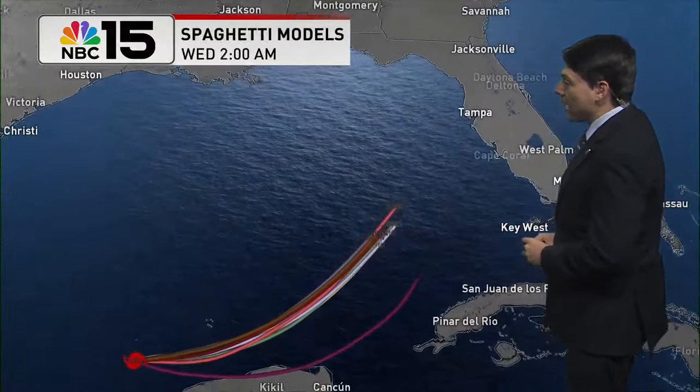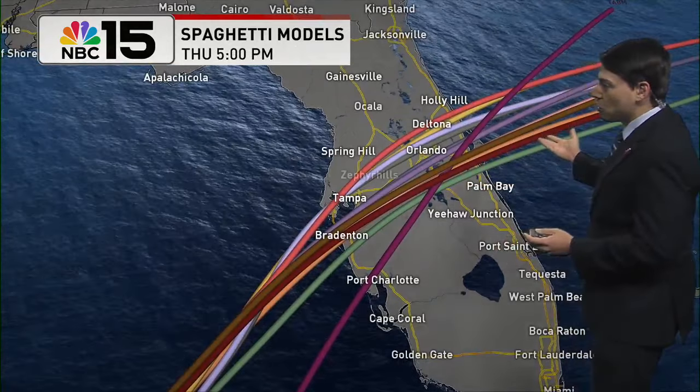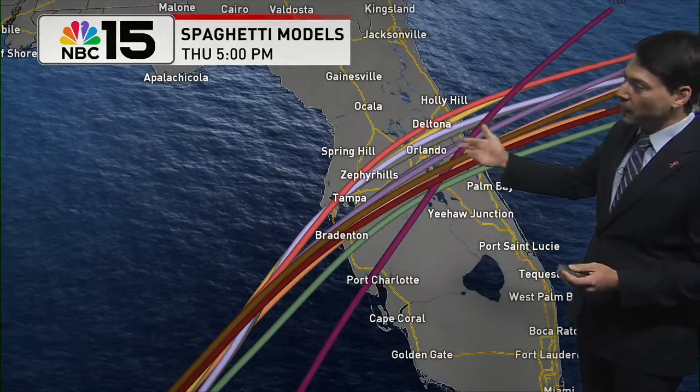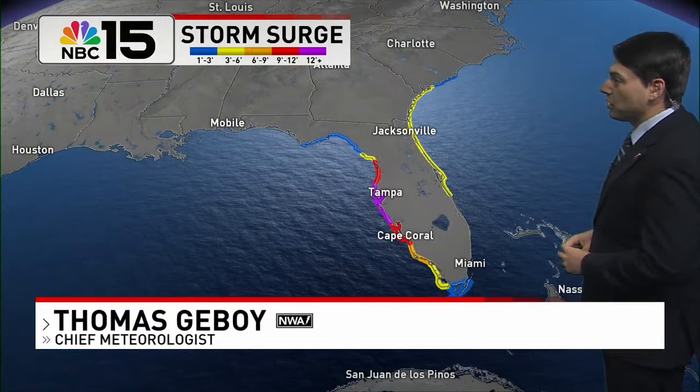This is going to be a very impactful storm for the Florida Peninsula. The latest forecast models are showing anywhere from Port Charlotte up towards the Tampa metro area could be affected. We could still see some changes to this, so we'll continue to watch that.